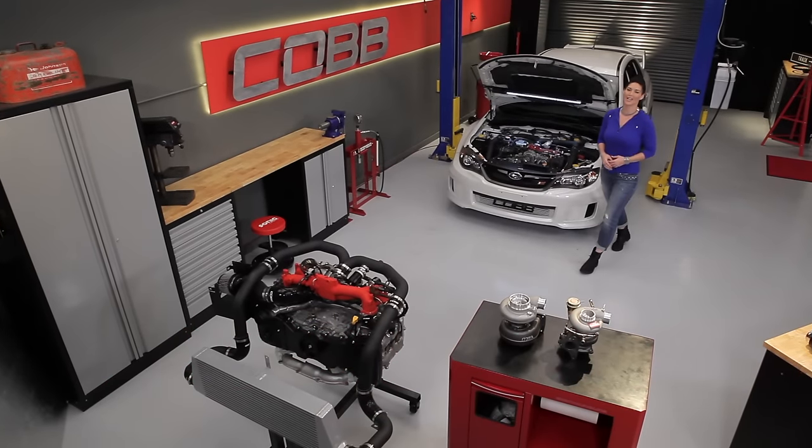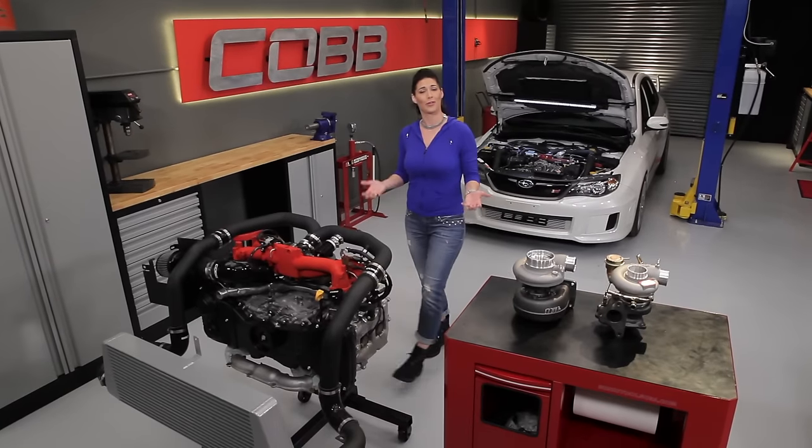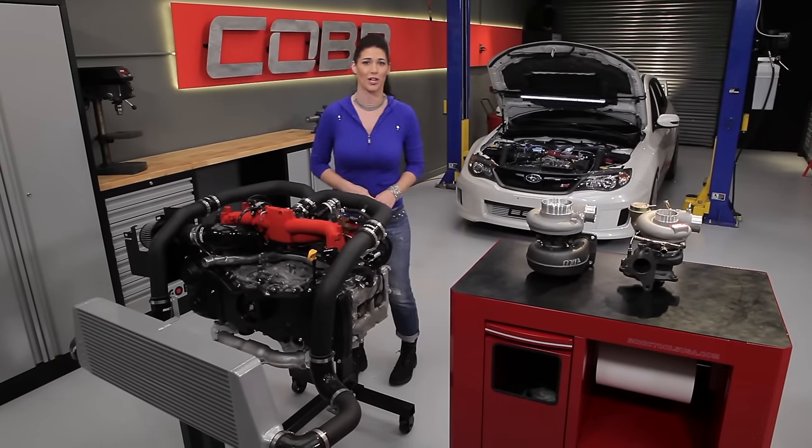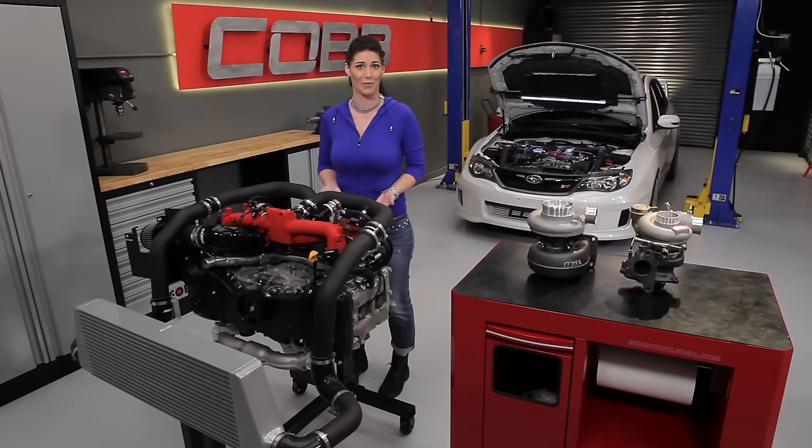Hey everyone, Emmy here again and welcome to another episode of Cobb U. As we continue our journey through the components that make up a modern turbocharged engine, we've come to our next set of parts: the boost control system.